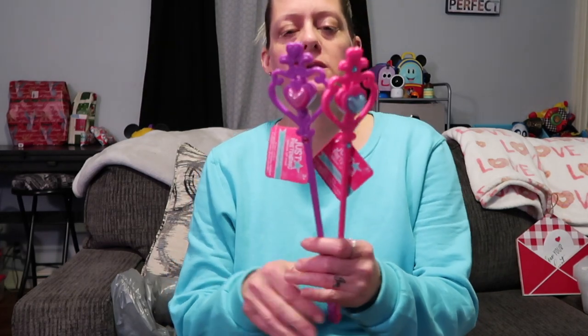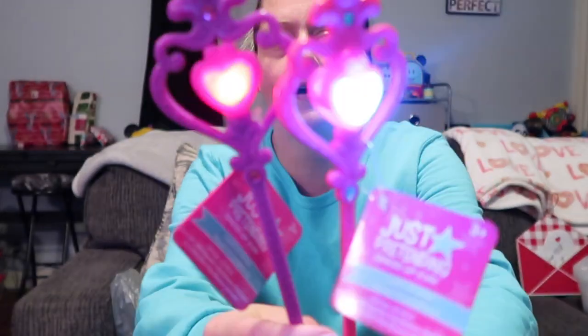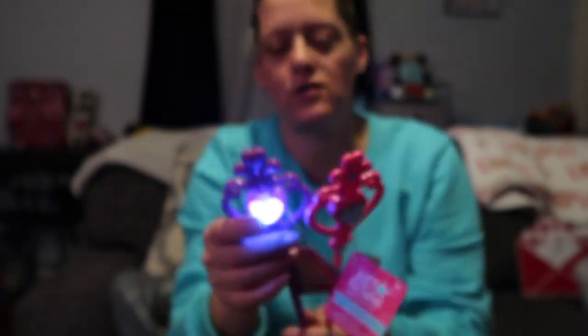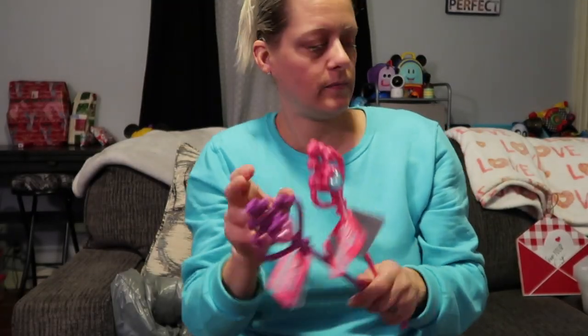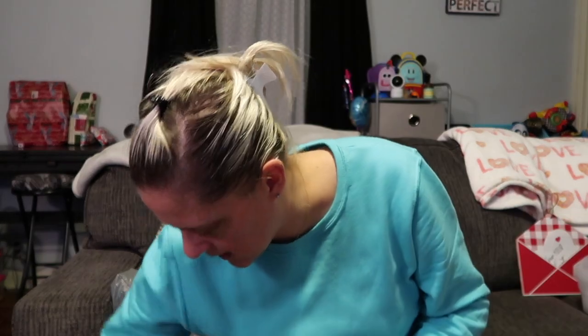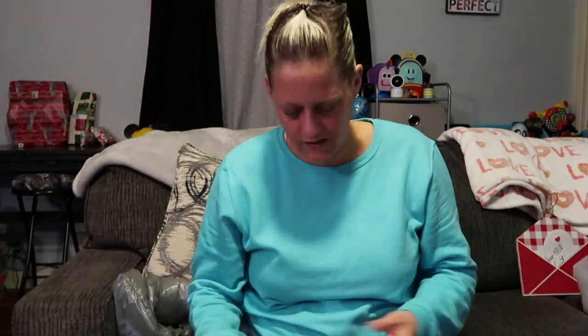Alex and Jackson love their magic wands. Yes he's a boy but he can still have magic wands — I just picked up two so they don't fight over them. They only had pink and purple; blue would have been better, but look, these light up! They have hearts on them and light up and flash. My boy can be a fairy too — they love pretending to cast spells.